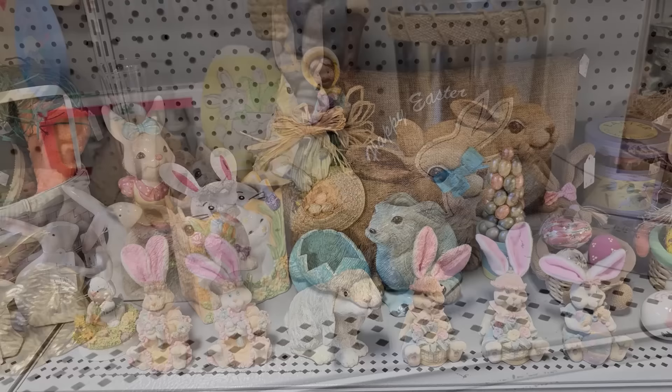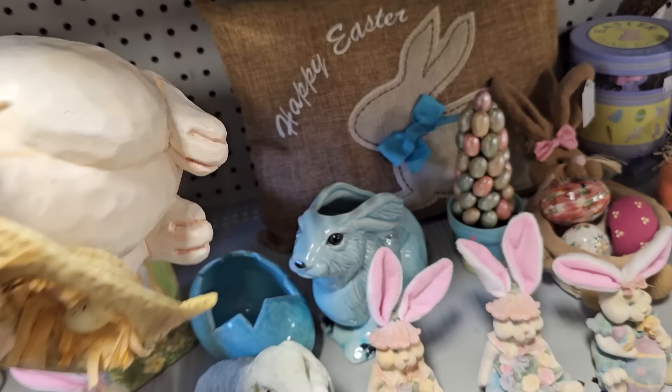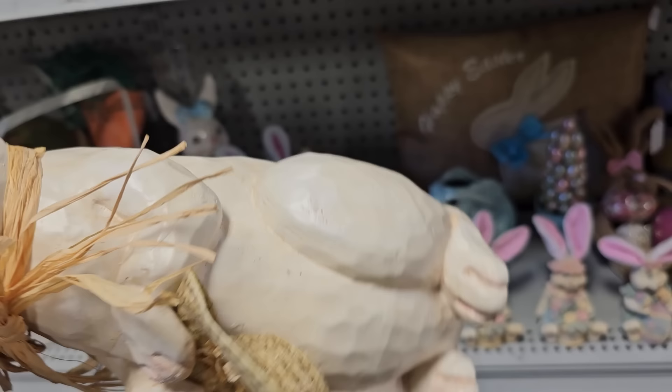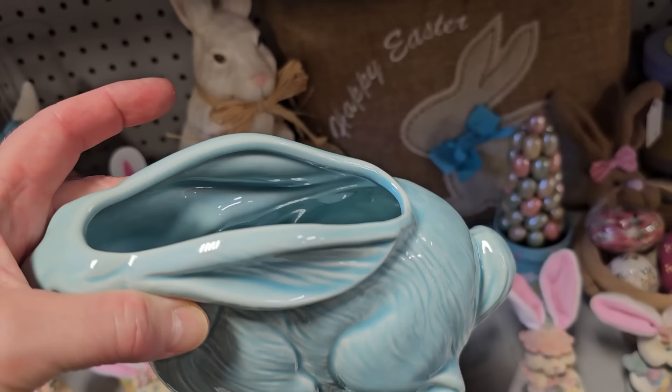Y'all will have to let me know — do you like bunnies? They just make me happy. This large one's $4. Y'all will have to let me know too — do you decorate for spring? And this one, I love the blue color — $2 on that one. And that one looks older, possibly vintage.